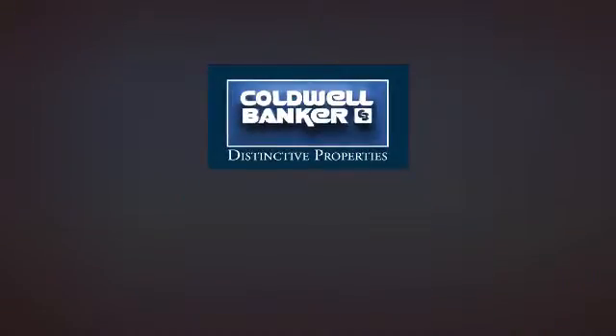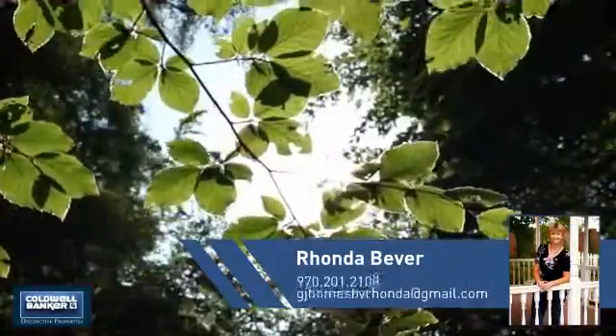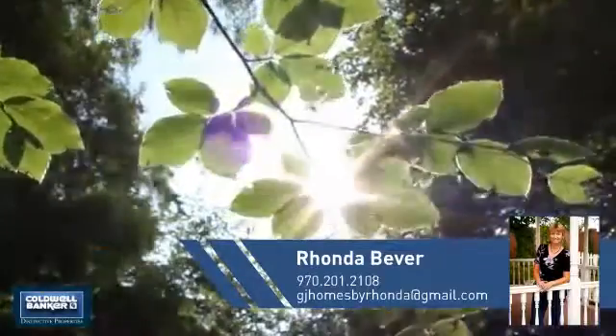Welcome. You'll find a place you'll feel right at home in. This video is brought to you by your real estate agent, Rhonda.